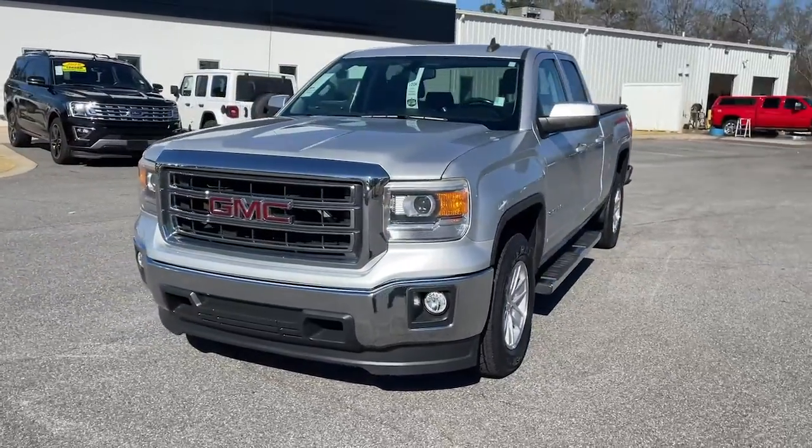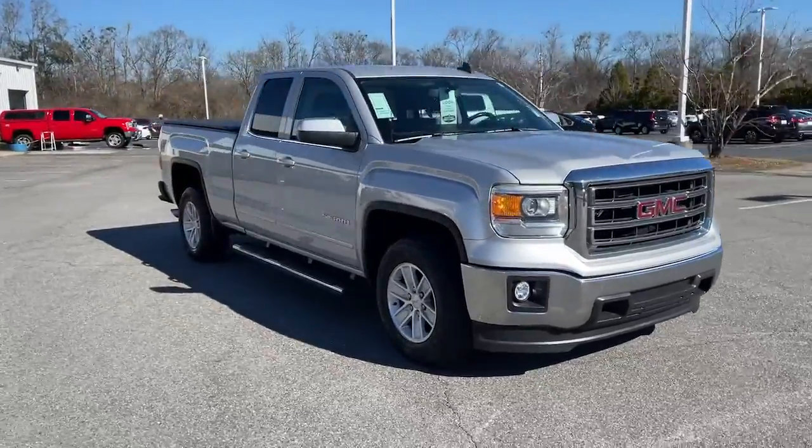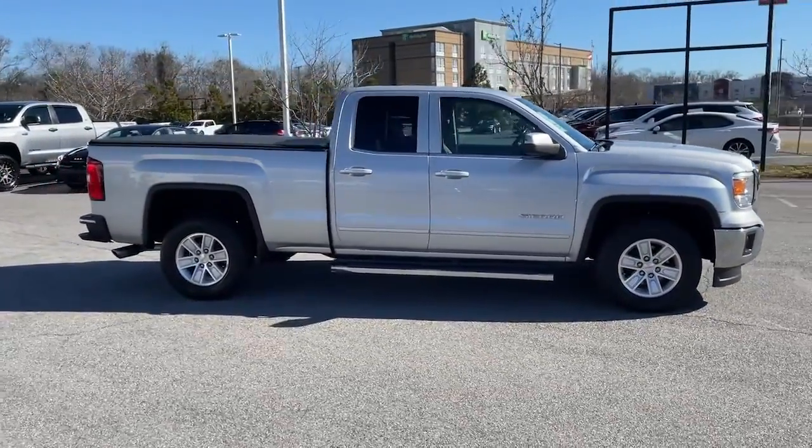You'll have love at first sight with the 2015 GMC Sierra. This vehicle still has fewer than 80,000 miles on the clock, so it won't last long.